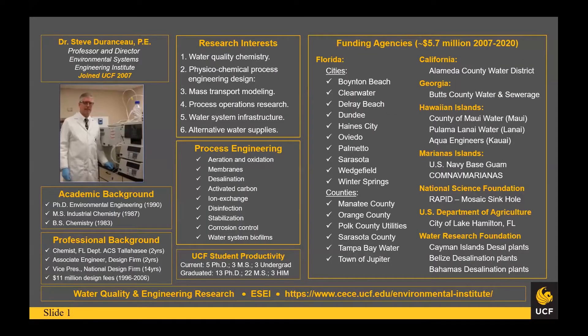Good afternoon. My name is Steve Duranceau, and we're going to be talking about drinking water for the next 15 minutes. Many of you may not know that bottled water is regulated by the FDA and costs about a dollar. When you open your tap and drink from your faucet, that's regulated by the EPA and you get a thousand gallons for about a dollar — just saying. I've been at UCF going into my 14th year.